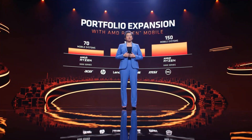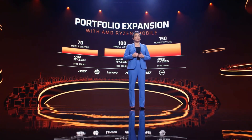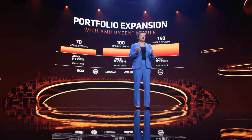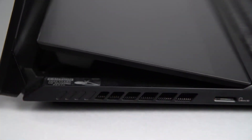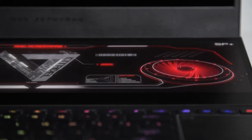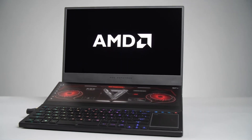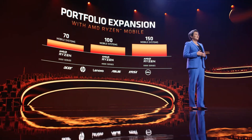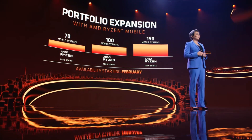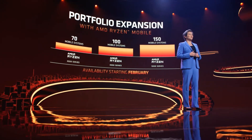To bring the Ryzen 5000 mobile processors to market, we're really pleased with our strong partnerships with the industry's leading PC OEMs. This year, we expect the number of notebook designs powered by our new generation of Ryzen mobile processors to grow by 50% compared to the Ryzen 4000 series. We expect more than 150 ultra-thin, gaming, and professional notebooks powered by Ryzen 5000 series to launch this year, with the first notebooks expected to be on sale from the world's top notebook providers in February.